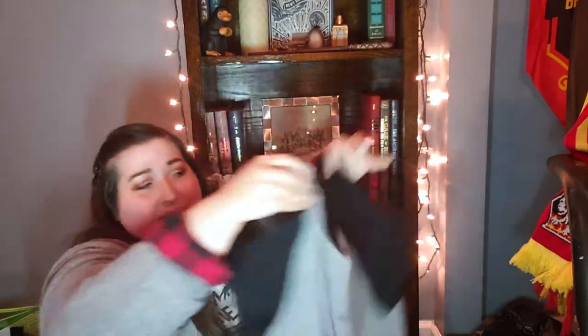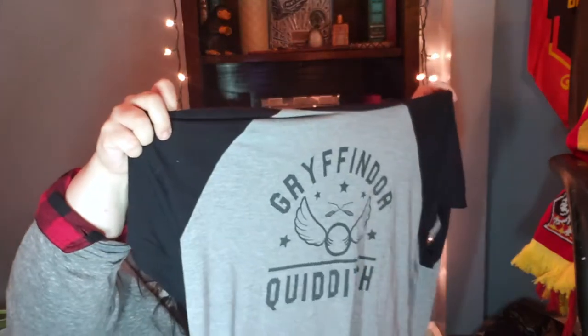One more practice shirt for the Quidditch pitch. And this one — you can't really see here — but on the back it says Gryffindor Quidditch, same logo. But on the front little pocket here, it says Team Captain, because I am the Team Captain, if you didn't know.